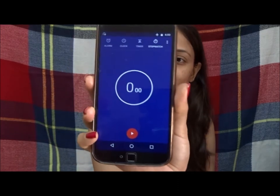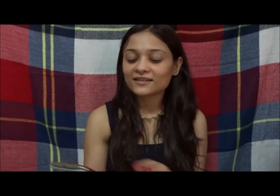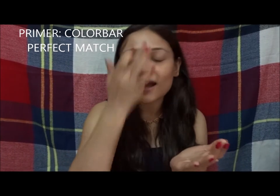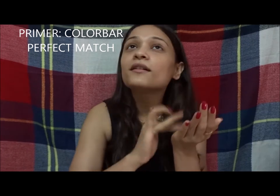Here's my timer — I'm going to start the timer now. First thing first, I'm going to use a primer. I'll mention the products in the description box or on screen later because I don't have time right now. Next, I'm going to use a compact powder.